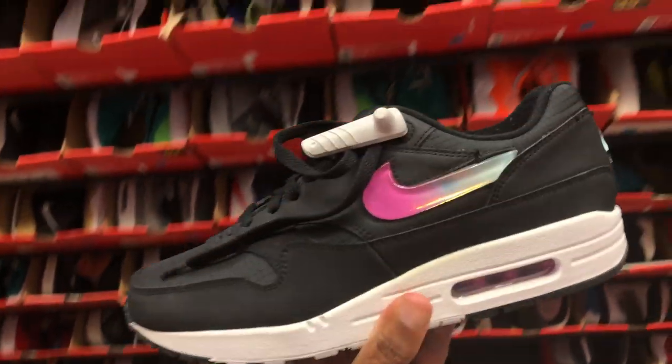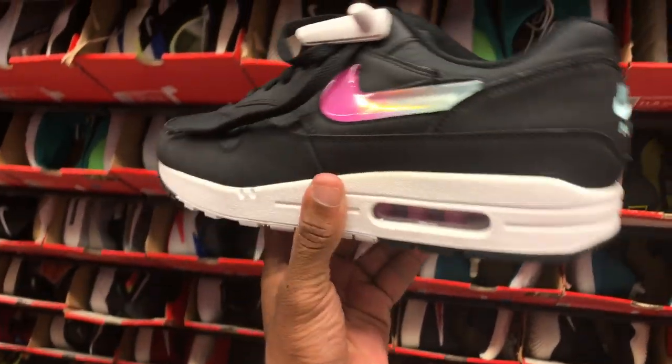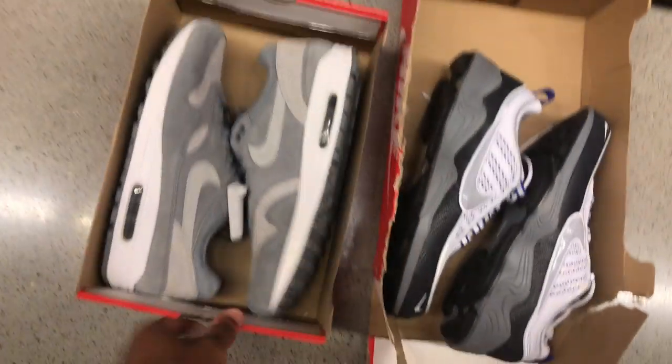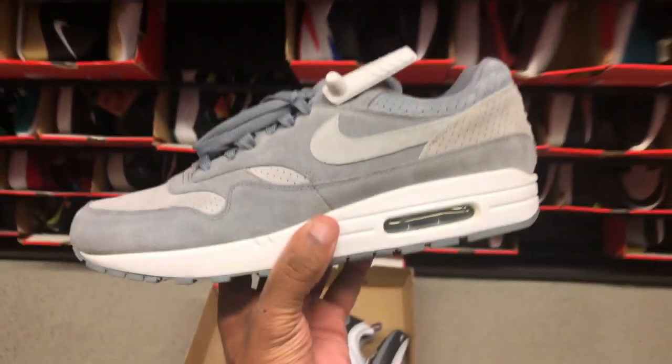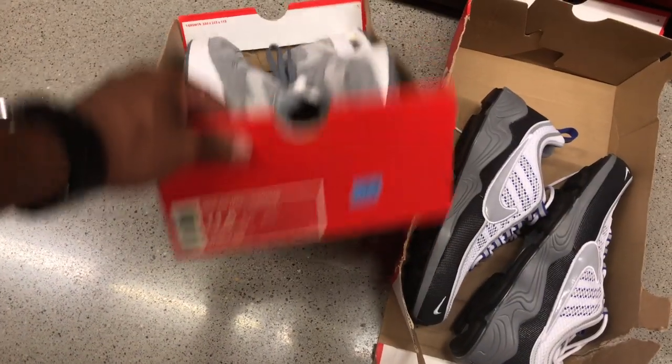Air Max Ones — these are hitting for $70, not bad, but I don't need to have these. You got some premium joints in here like these gray ones right here. These are dope, I like them. I own a few premium Air Max Ones. These are $74 but no additional discount, still dope though.